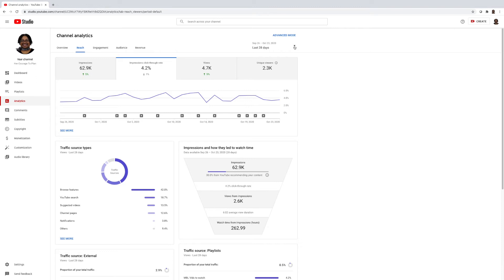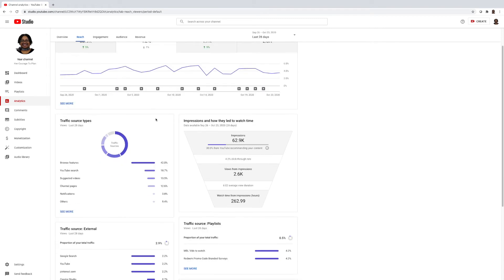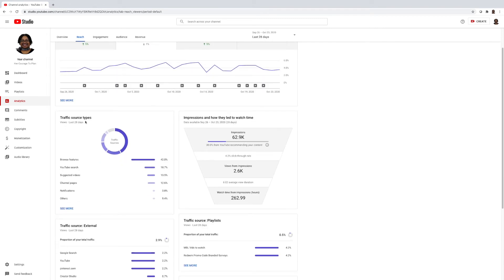Right here you can always change the date range — it automatically defaults to the last 28 days, but you can change it to the last 90 days, the last year, the lifetime of your channel, or drill down by month. I like to drill down by month to see exactly what I was doing in that particular month.